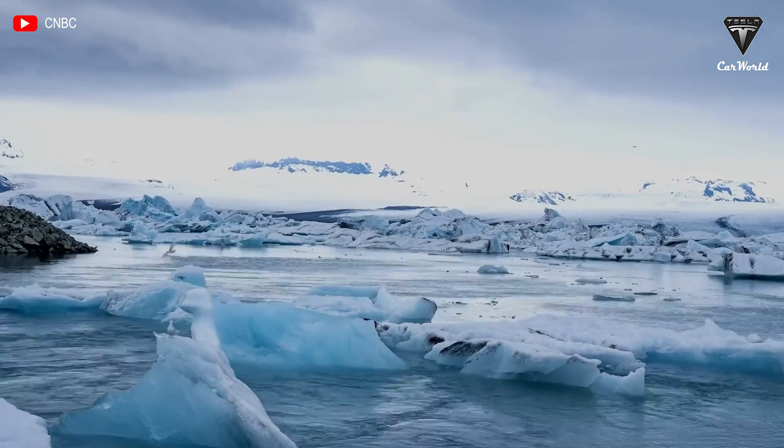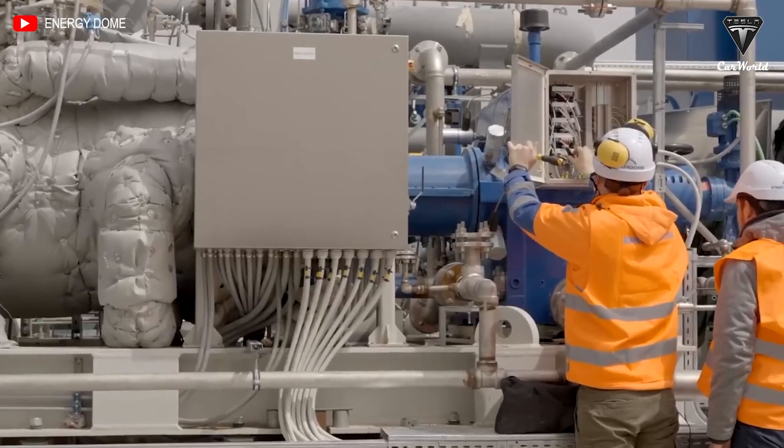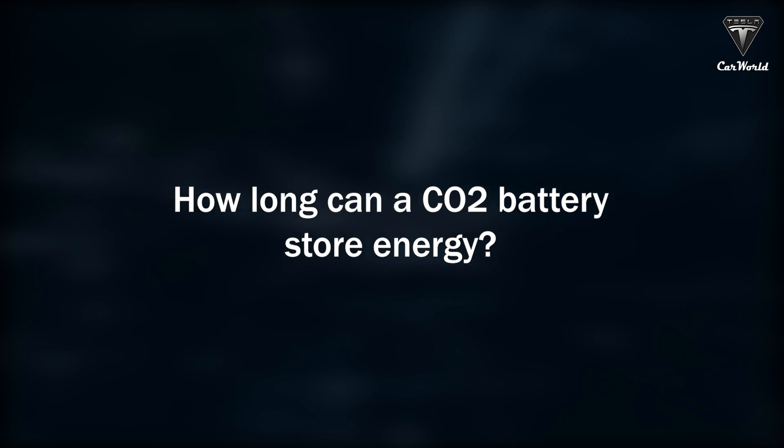To be independent of minerals and rare materials is a big advantage not only from the point of view of energy security but also in terms of geopolitical stability, said Spadaccini, Energy Dome's founder and CEO.